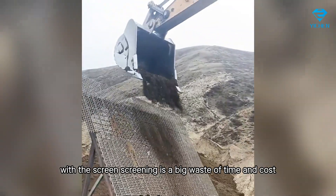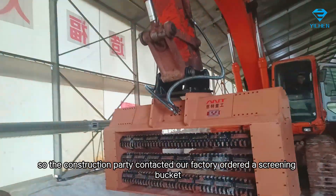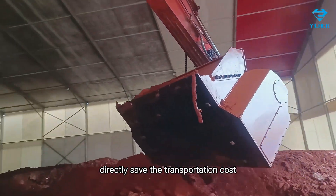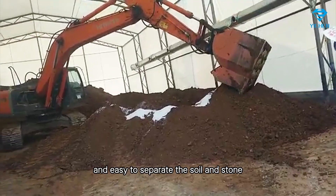Using a screen for screening is a big waste of time and cost, so the construction party contacted our factory and ordered a screening bucket installed on the excavator for on-site soil excavation and screening. This directly saved transportation costs and made it easy to separate the soil and stones.